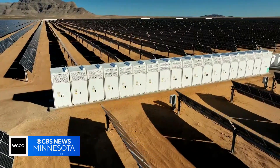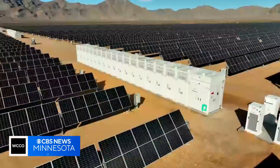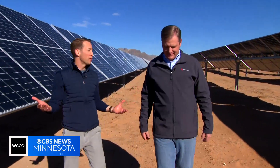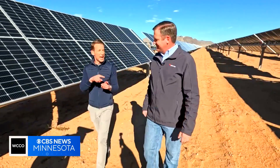These white boxes at the solar farm house massive batteries that store renewable energy. So when the sun isn't shining, they still have five hours of power. It's one thing to power a Super Bowl, but do you have enough power for Usher? Absolutely — we have enough power for Usher.